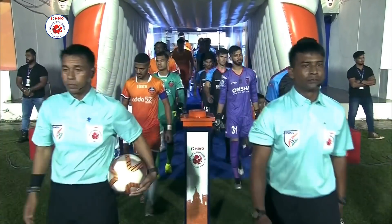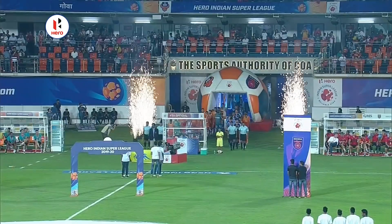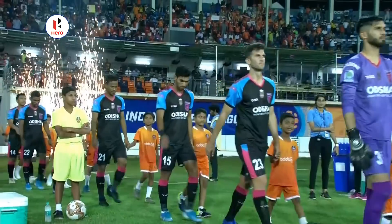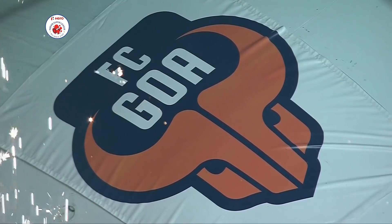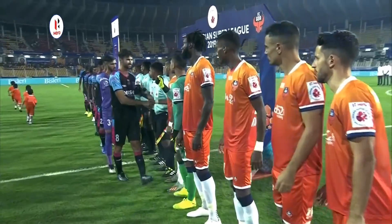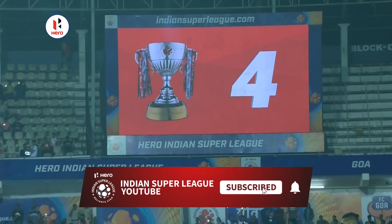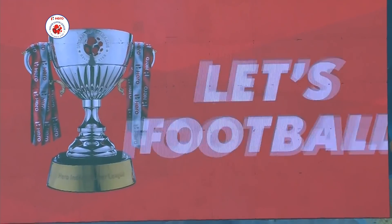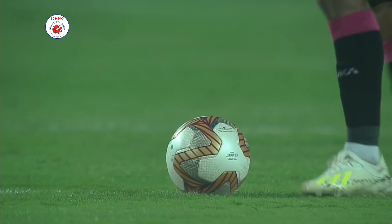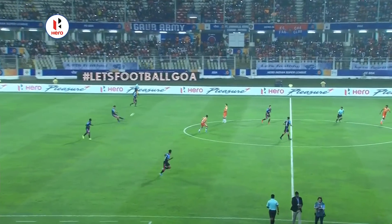We're almost at the midway stage of Season 6 in the Hero Indian Super League. Tonight, FC Goa has the opportunity to move to the top of the league with home success against Odisha FC. Welcome to the Fatorda as we bring you Match 44. He got the crucial goal last Saturday on the 14th — the clinching goal in the 66th minute to give them a 2-1 triumph against ATK.